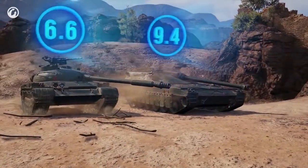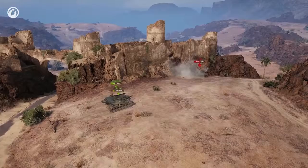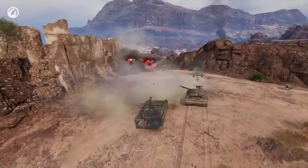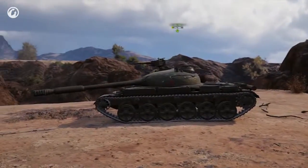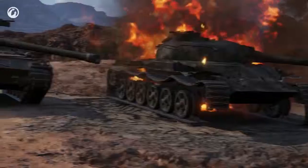It reloads slower than Soviet medium tanks, but the UDES has its own benefit here. For example, the Object 140 has to keep firing at all times to maintain its DPM, whereas the Swede has about 8 seconds free to change its firing position.